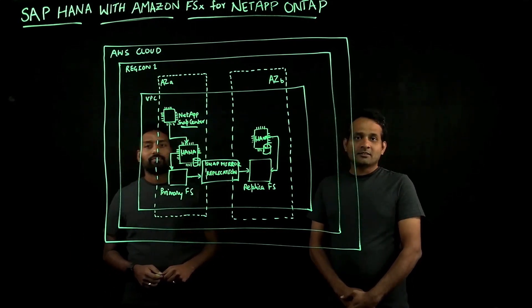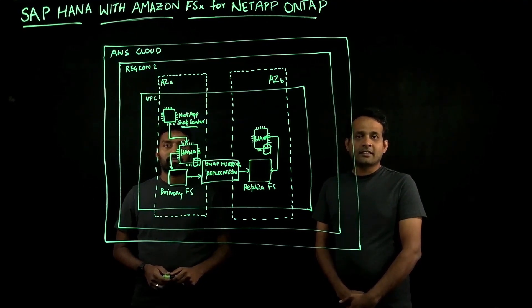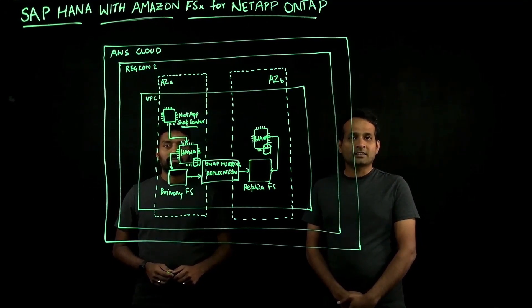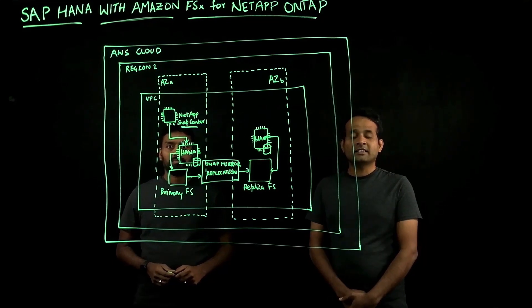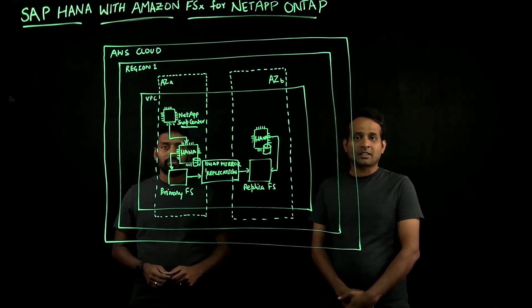Thank you, Venkat. As many of you know, there are more than 5,000 customers that run their SAP workloads on AWS. Today we are going to talk about SAP HANA with Amazon FSx for NetApp ONTAP service.